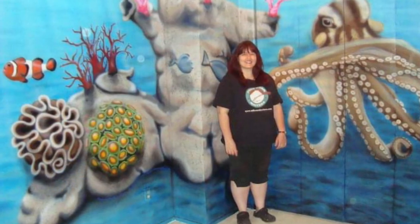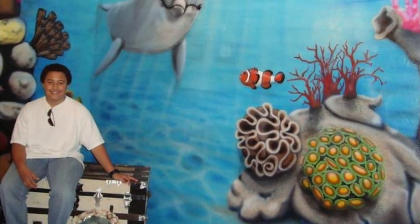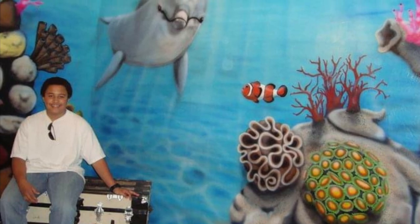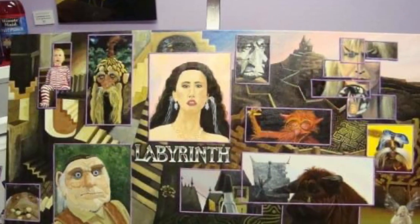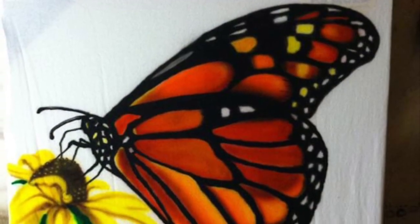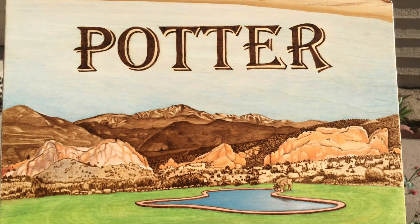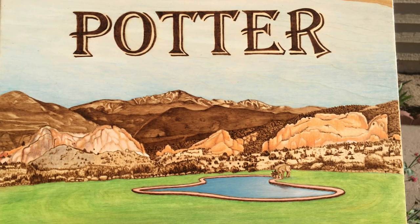I also painted this ocean mural using acrylics and airbrush. Labyrinth is one of my favorite movies so I did this painting for my son. This is a t-shirt that I airbrushed with a monarch butterfly. And I have another pyrography project for the Potter family.